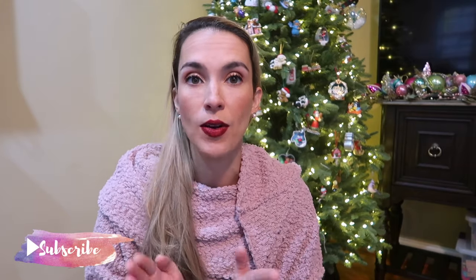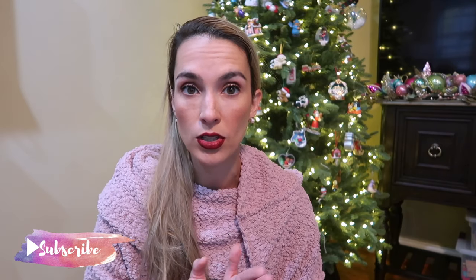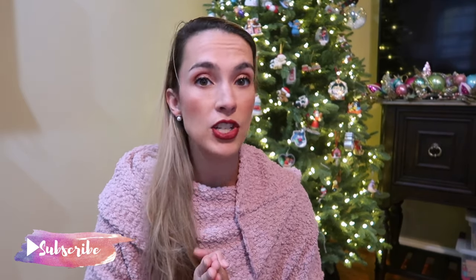Hey guys, welcome back to my channel. My name is Elizabeth here at Lizzy Loves Life, and today I'm going to share with you my toddler gift guide for girls. So without further ado, let's get into the video.